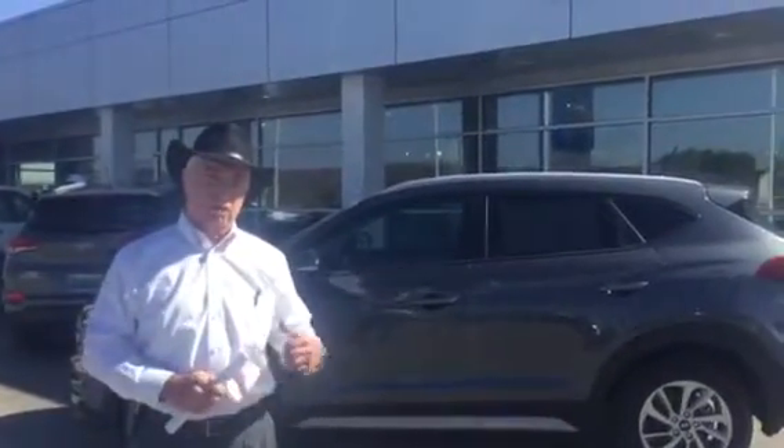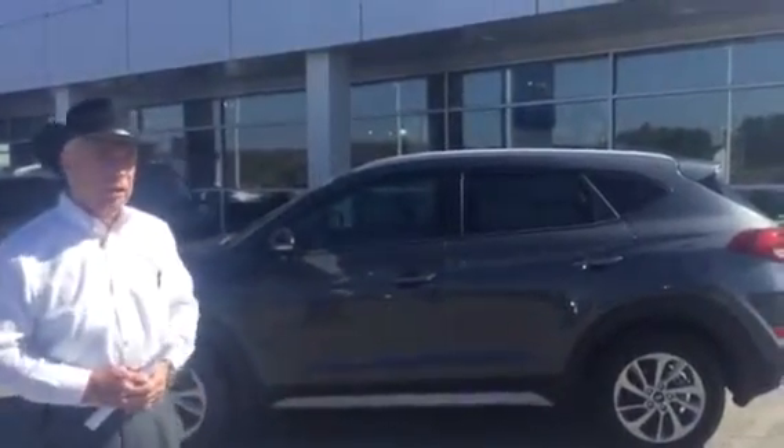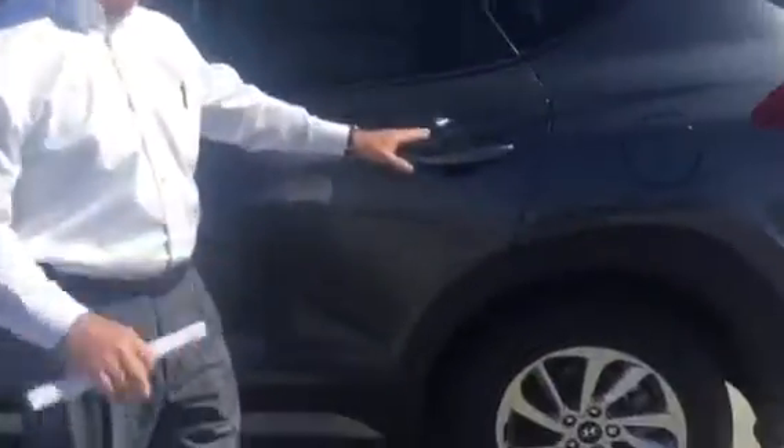You inquired about the Eco model on the 2017 Tucson. I pulled one up here. This is the Eco in a gray color. You can see it's got a pretty nice equipment package — nice alloy wheels here. This thing is good sized as well.